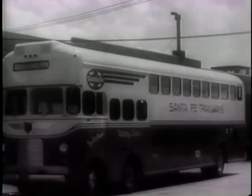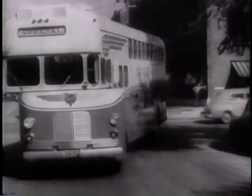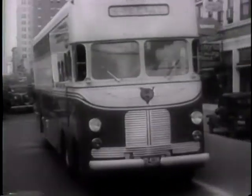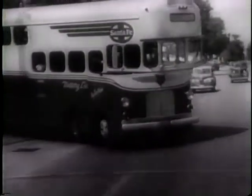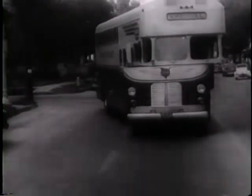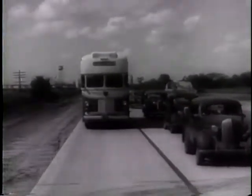The world's largest auto bus, built to carry 117 passengers with speed and safety. Turning corners, it's so long the upper deck swings away from the lower. Used for transporting workers to war plants, the giant bus carries a load equal to 23 automobiles — an important saving in gasoline and tires.